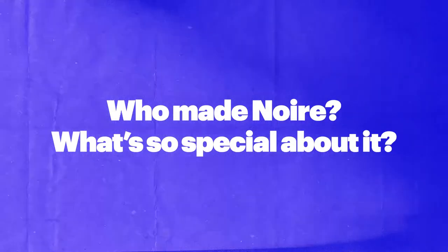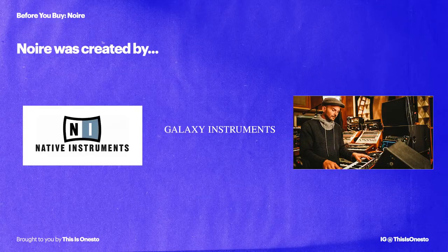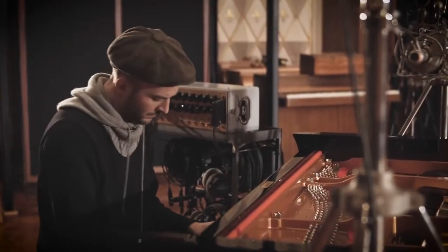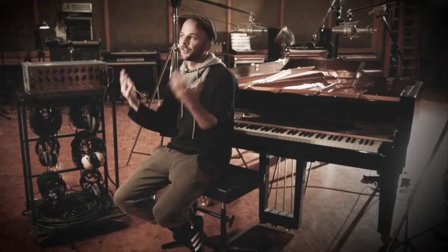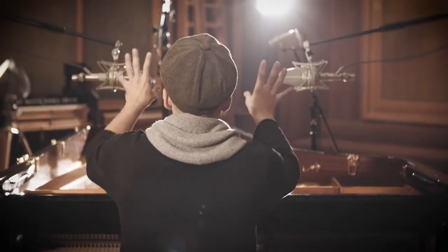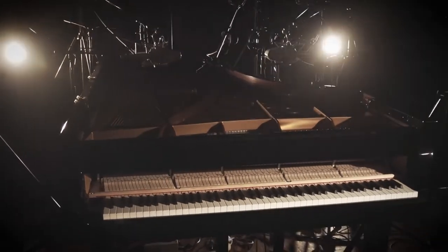So who made Noir, and what's so special about it? This plug-in was made in collaboration with Native Instruments, Galaxy Instruments, and Niels Fromm. If you don't know who Niels is, that's totally all right. He's a pianist, he's a composer. If you try listening to one of his tracks, you'll find that he's very emotional, very minimal, and just has really intimate, quiet-sounding music. He had a really big role in making this piano plug-in — he was really involved, extra meticulous about every single detail. He just wanted it to be perfect.